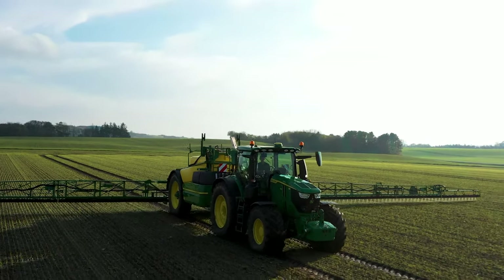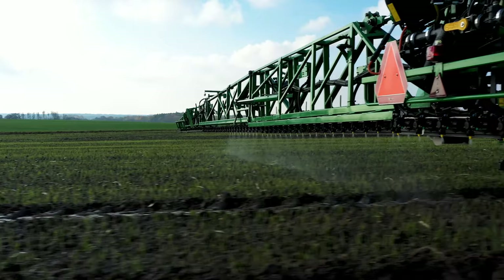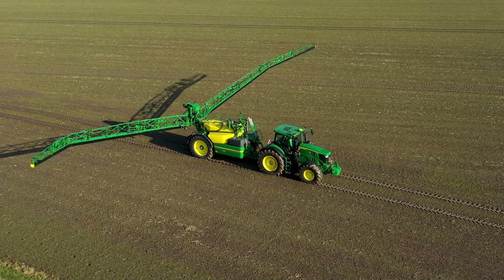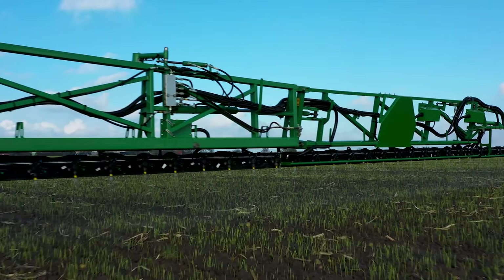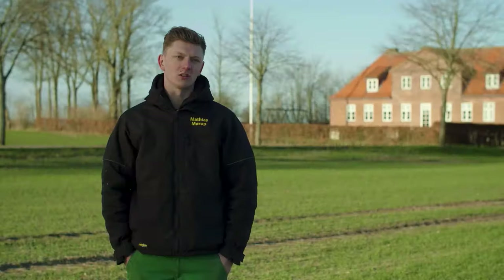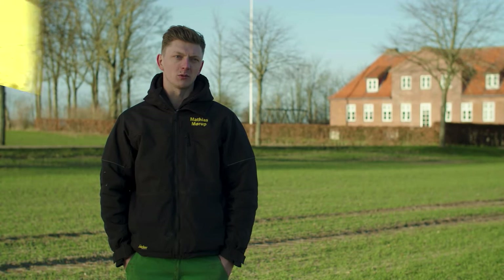Coming up, a VIP factory tour, and we'll be focusing on some essential technologies for accurate spraying, including individual nozzle control, 25 centimeter nozzle spacing, and power spray. The technology is helping me with lowering the spraying impact as much as possible.